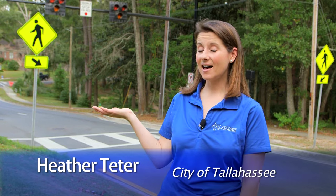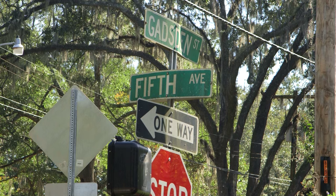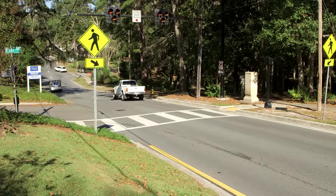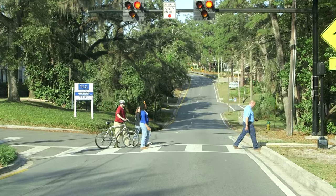We are here at the intersection of 5th Avenue at Gadsden Street to talk about the Hawk Pedestrian Signal — that stands for High Intensity Activated Crosswalk. This new traffic amenity is situated at one of our busiest crossings, right between Midtown and Lafayette Park. The City of Tallahassee recently installed this traffic amenity to help pedestrians cross the road safely and effectively while maintaining traffic.